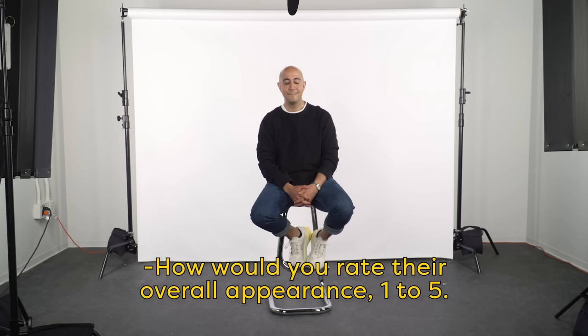How would you rate their overall appearance, one to five? I mean, one week out of the year it is gorgeous. Like, three. It is function. We're in survival mode.